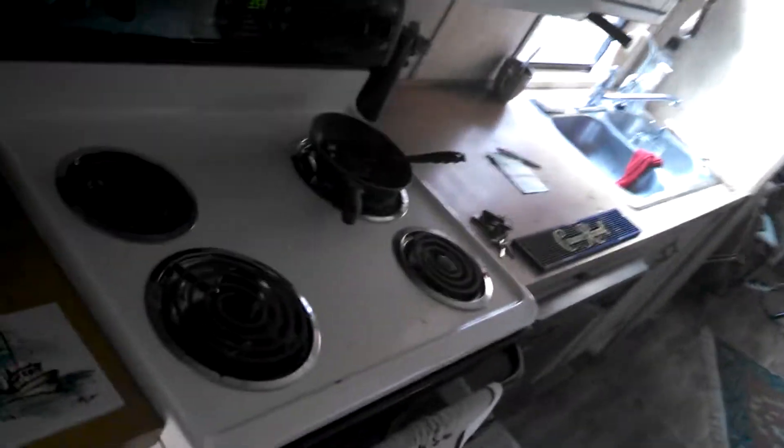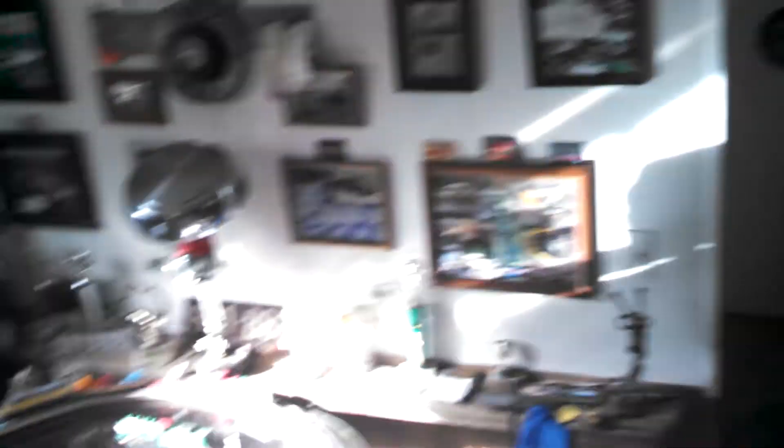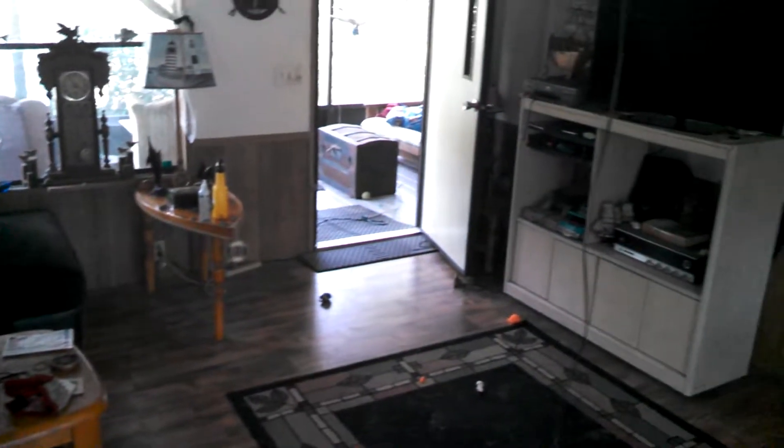Washer, dryer. Might be a mess in here — kitchen. Dining room. Living room.